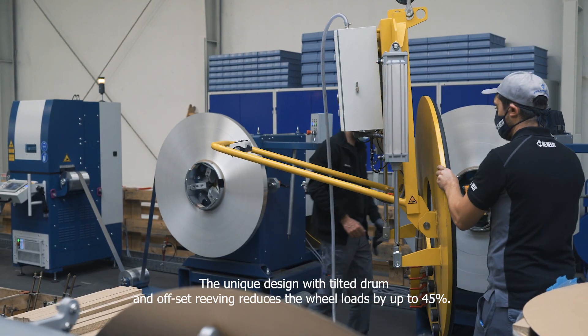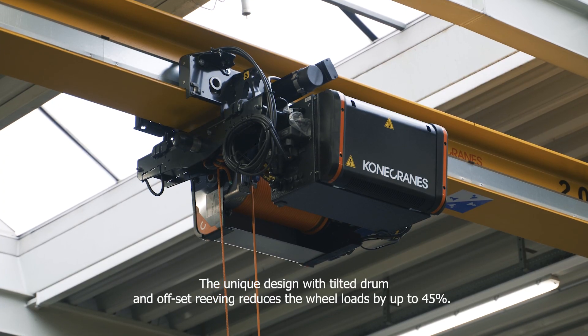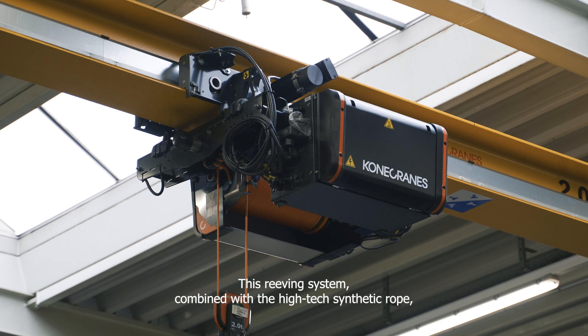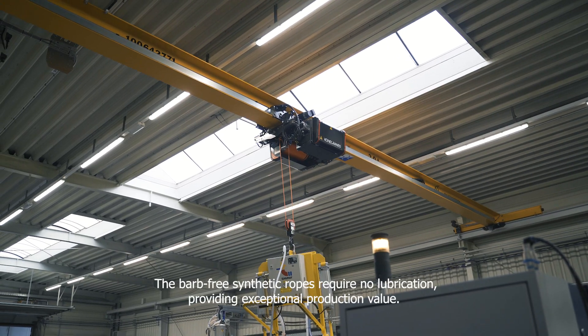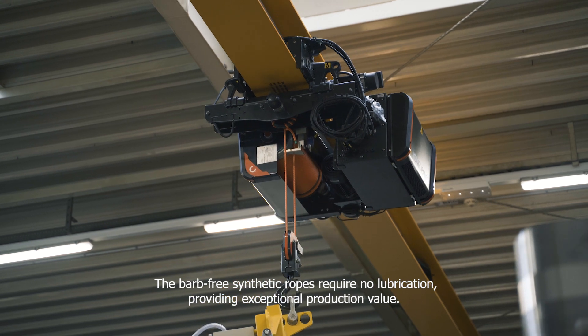The unique design with tilted drum and offset reaving reduces the wheel loads by up to 45%. This reaving system combined with the high-tech synthetic rope vastly improves the lifetime of all reaving components. The barb-free synthetic ropes require no lubrication, providing exceptional production value.